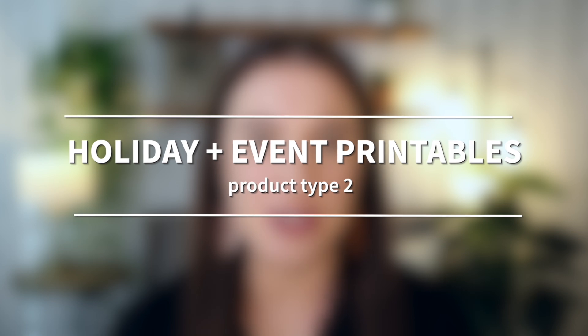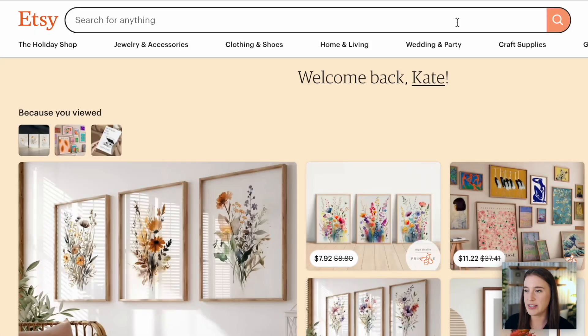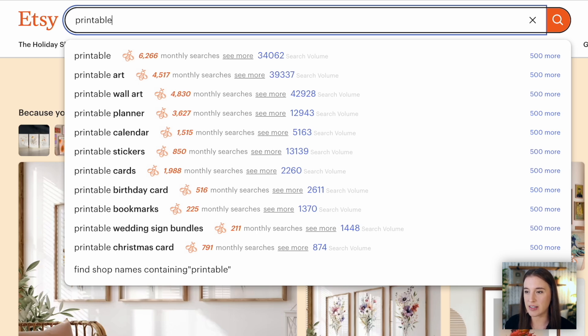Moving on to simple digital product type number two, which is holiday or event printables. This includes any type of digital product that can be printed out that's focused on or themed around a specific holiday or event. Looking at Etsy's predictive phrases by typing in 'printable,' we can see examples for both holidays and events: printable birthday card, printable Christmas card, and even printable wedding sign bundles. Birthdays and Christmas are holidays; a wedding is an event — but all of these are different types of printable digital products.